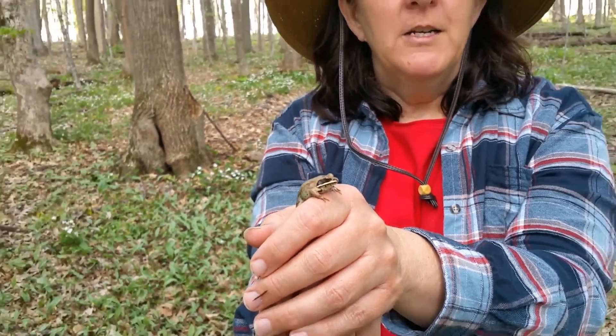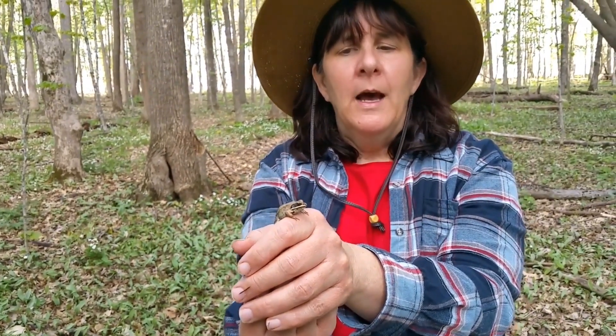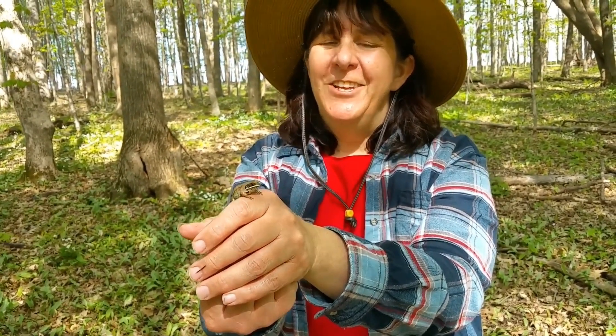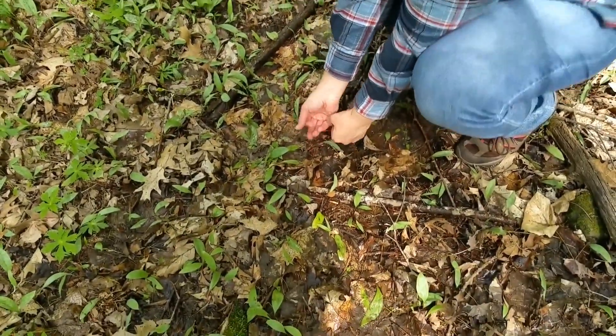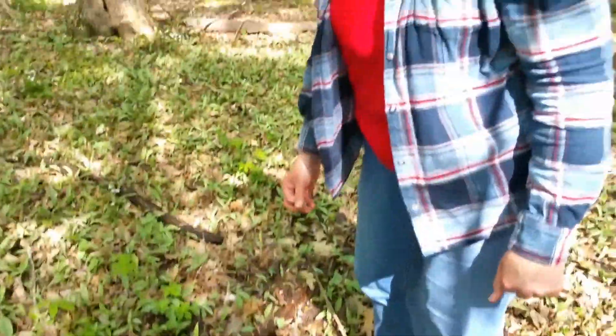The cool thing about wood frogs is that they can freeze. If you get a chance, look that up — the Smithsonian does a really cool YouTube video on how these guys can overwinter and literally have ice in their body. So again, when you're out in the woods you can find all sorts of fun stuff besides what you're looking for. I'm going to take him and let him go right down here in this little wet area, and we'll let him go about his business. Never know what you're going to find.